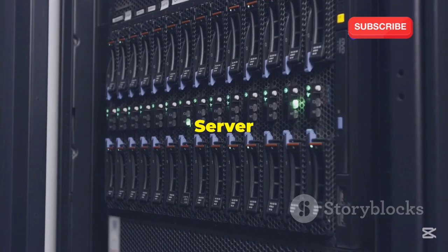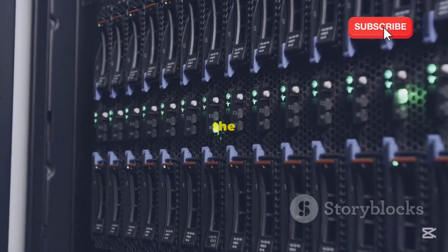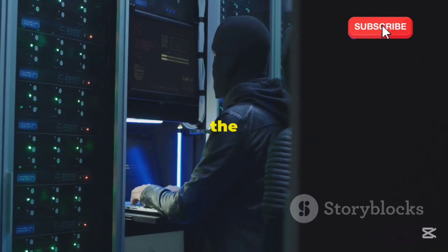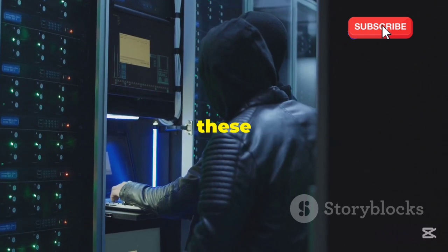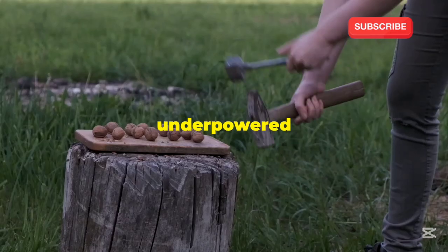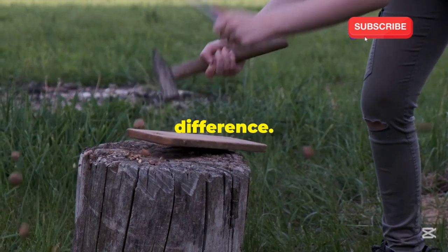Picking the perfect server is like choosing your weapon. Just like a warrior needs the right weapon to win a battle, you need the right server to ensure your online presence is strong and reliable. Choosing a server provider is like picking the right tool for the job — each server has its own strengths and weaknesses, and it's crucial to match these with your specific needs. You wouldn't use a screwdriver to hammer in a nail; similarly, you wouldn't want to use an underpowered server for a high-traffic website. The right tool makes all the difference.